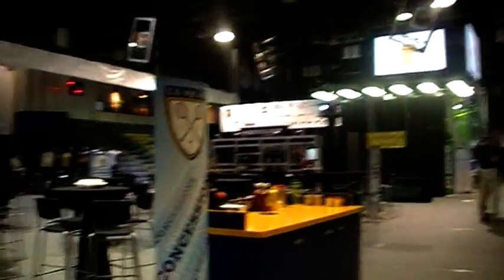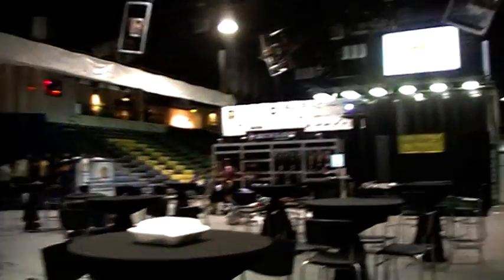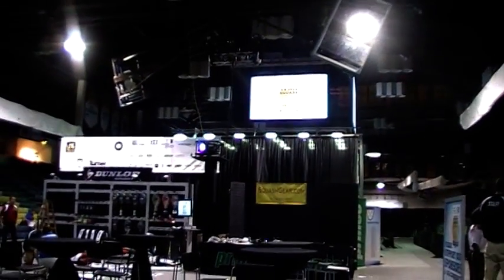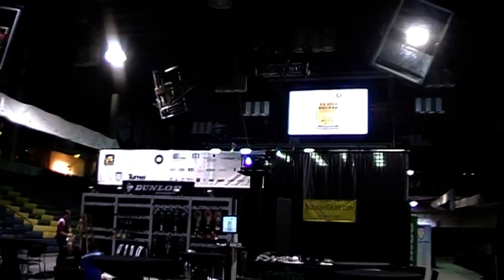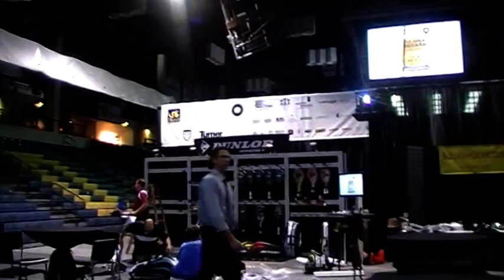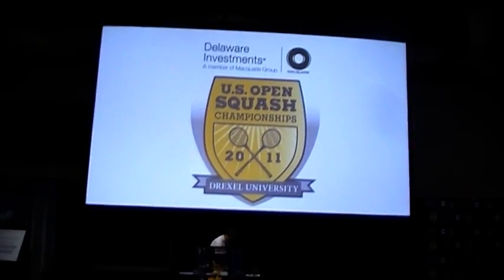Here's the spectator area where you can see you've got tables and chairs, manufacturer stands, and a VIP area with lots of food. The glass court is behind that screen and up there you can see there's a video screen that will be used to broadcast the proceedings to the spectators. They said they were having a big screen — and that is a big screen.